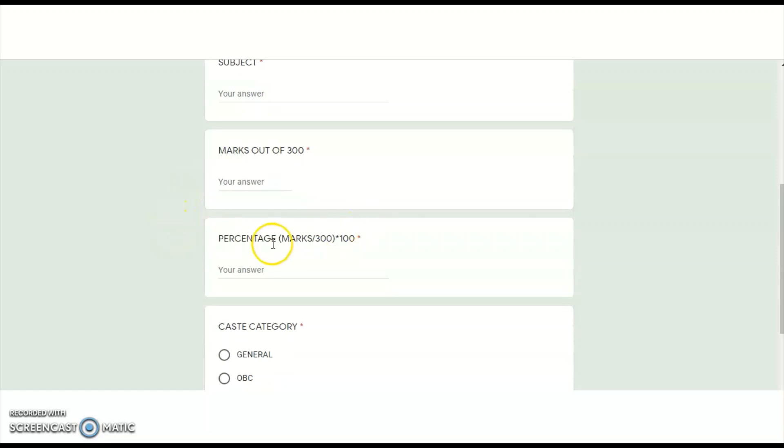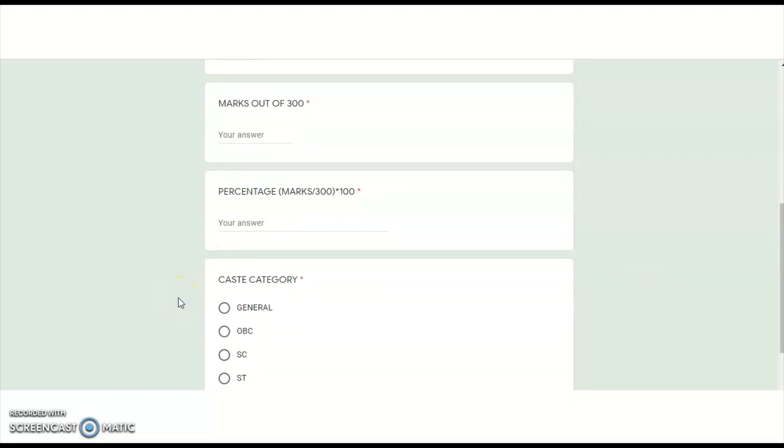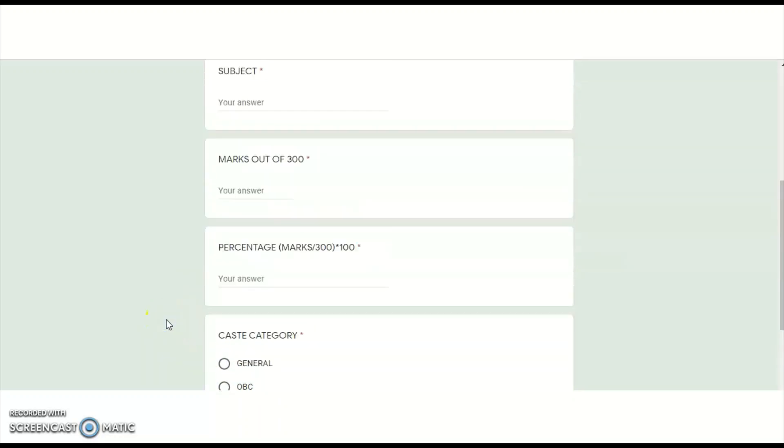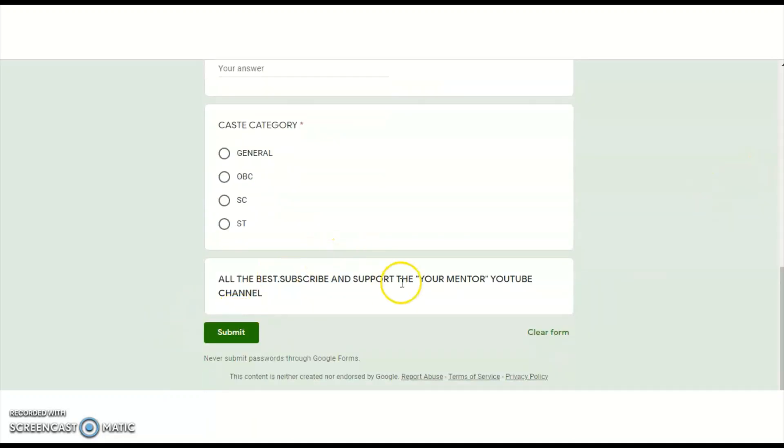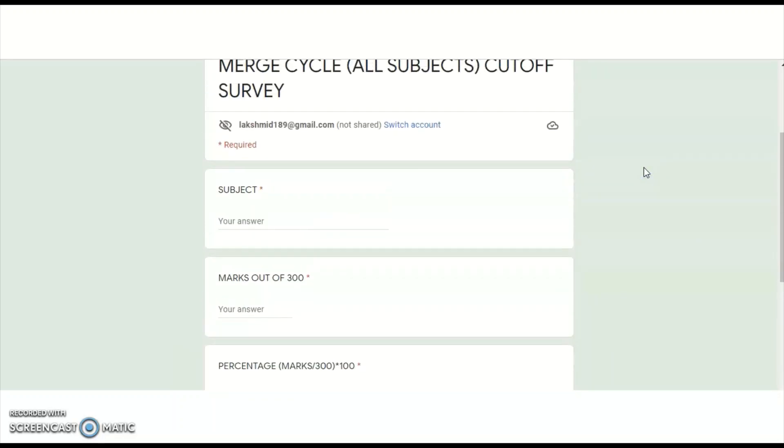The third question is what is your caste category — I kept only four categories. Once you fill up all four fields, submit the response. After submitting, I will get all the data. We will take four to five days to collect maximum responses, and then based on subject-wise maximum marks, we can get an idea regarding the cutoff of each individual subject before releasing the final answer key or the final result.